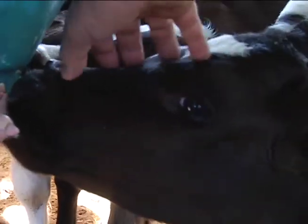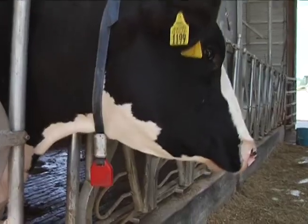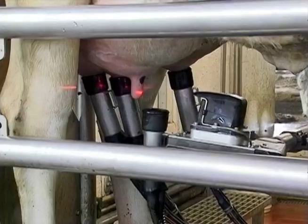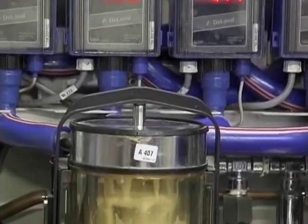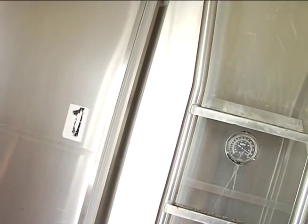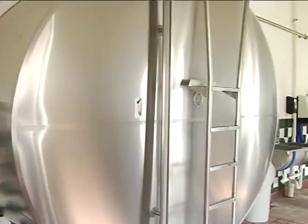First off, farmers really care about their cows — feeding them healthy food, making their barns clean and comfortable to sleep in, tracking every cow's health history from the day it's born, and milking them two or three times a day. Farmers also care about the milk that cows produce, so the entire milking process takes place using modern machines without human hands ever touching the milk. Everything is sanitized, and because milk comes out of a cow warm, it's instantly chilled down to 40 degrees to keep it fresh.